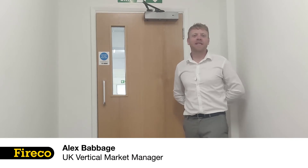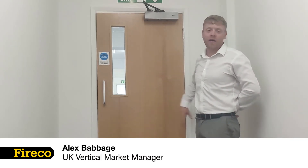Hi, my name is Alex Babich. I'm here today to talk a little bit more about Fireco's wireless battery operated free-swing door closer.